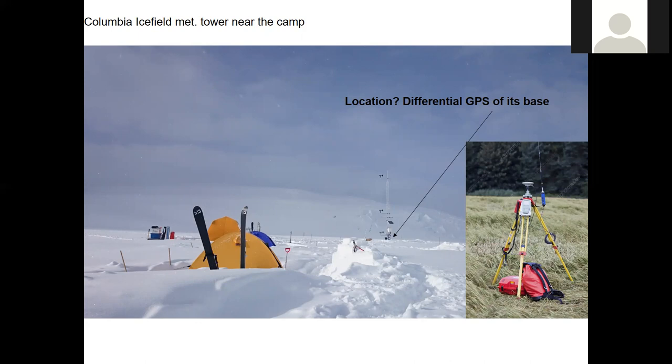So you could take the differential GPS location and draw a five-meter circle around it — that's basically your accuracy. And so we were probing with avalanche poles, which are about three meters, but there could easily have been more than five meters of snow between us and the tower.